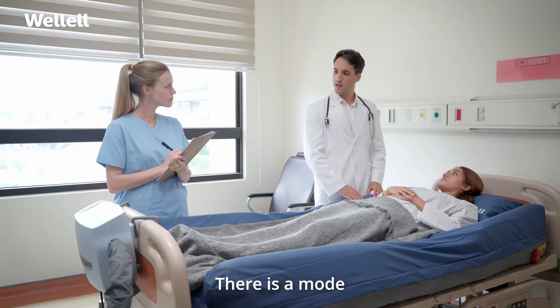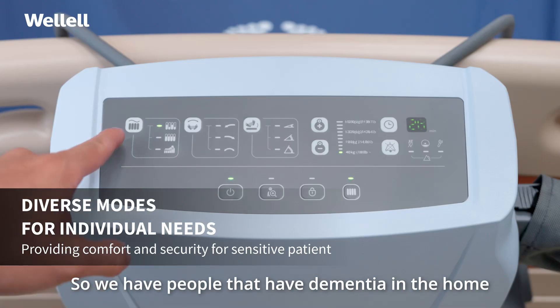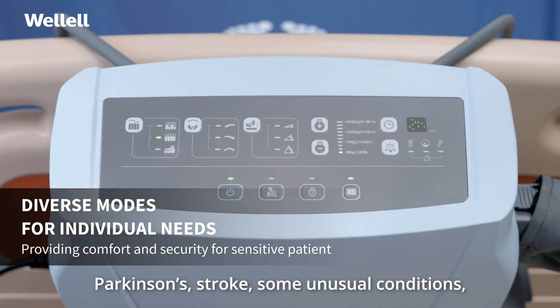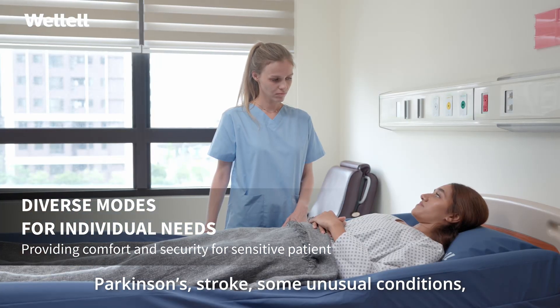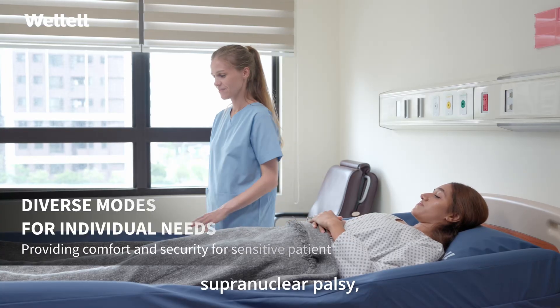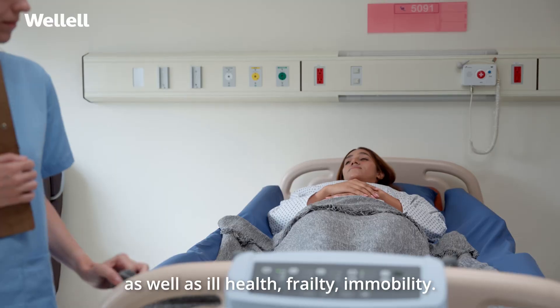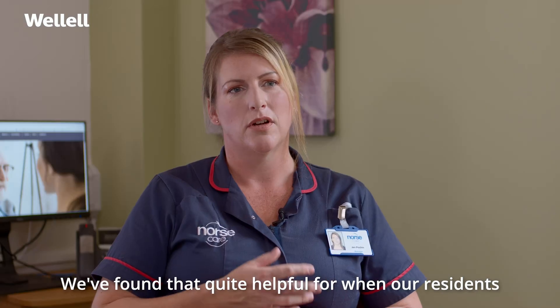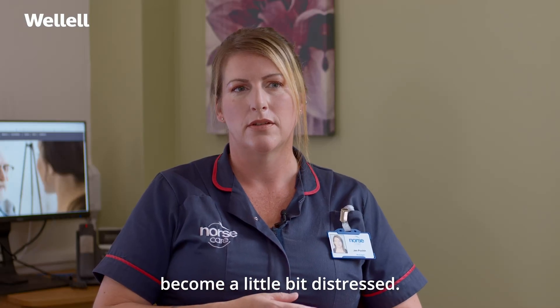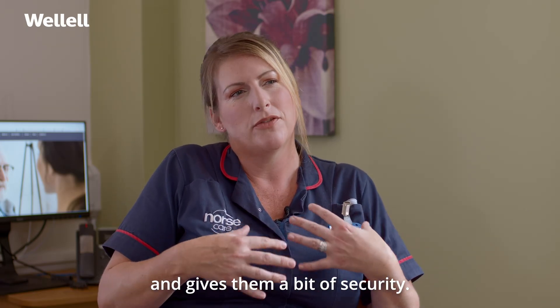There is a mode within the mattress called continuous load pressure. We have people that live with dementia in the home, Parkinson's, stroke, some more unusual conditions — things like supranuclear palsy — as well as ill health, frailty, and immobility. We've found that quite helpful for when our residents become a little bit distressed, because it just kind of envelops them and gives them a bit of security.